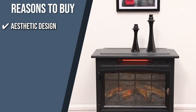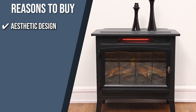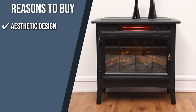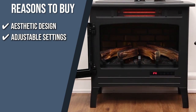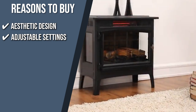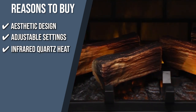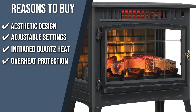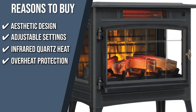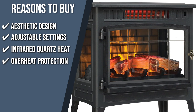The team recommends this purchase for the following reasons. Aesthetic design: Duraflame's patent-pending 3D flame effect technology boasts realistic flames that dance on the logs, giving you something as close to the real thing as possible. Adjustable settings: the fireplace has 5 adjustable colors, brightness, and speed settings to match your taste, and an adjustable digital thermostat allows you to set the perfect temperature. Infrared quartz heat helps maintain the natural humidity in the air, allowing you to experience comfortable heat without drying out the room. Overheat protection automatically turns the unit off when it detects excessive and unsafe heat output.